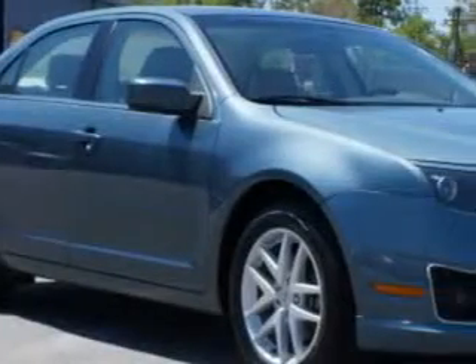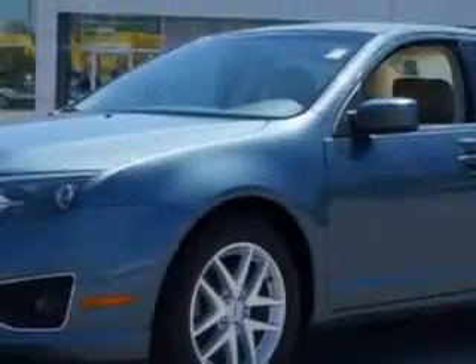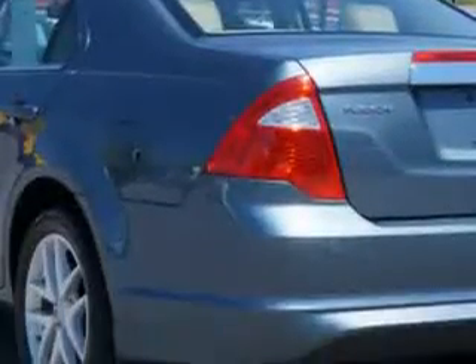Imagine driving this steel-blue metallic 2012 Ford Fusion 4-door sedan SEL, equipped with a four-cylinder engine and an automatic transmission. Enjoy an exceptional 33 miles to the gallon on this great car, with features like remote power door locks,